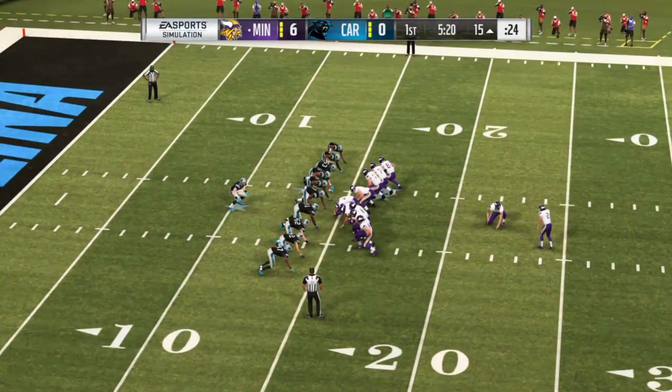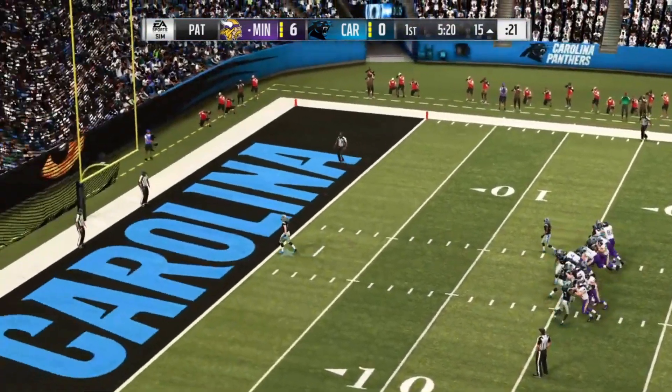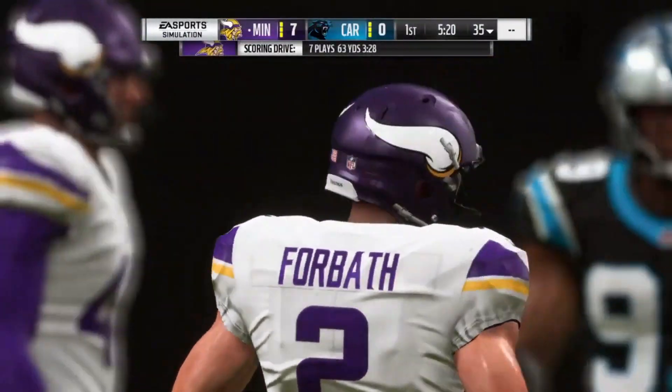And the Vikings have taken a first quarter lead. Kai Forbath on for the extra point. Forbath converts, and it's now a 7-0 game.